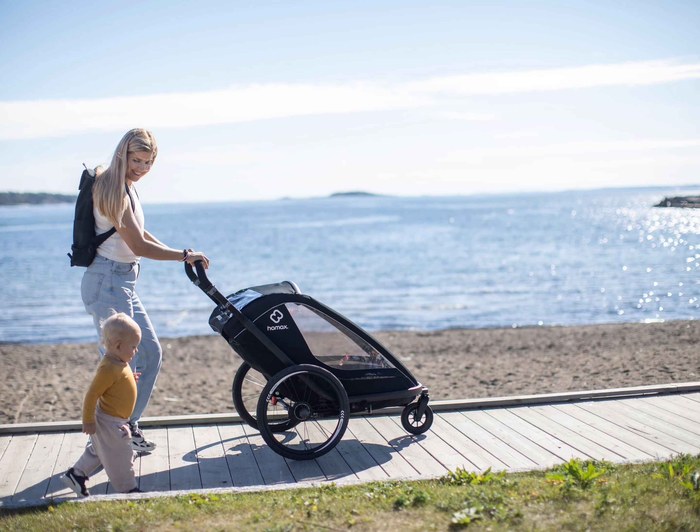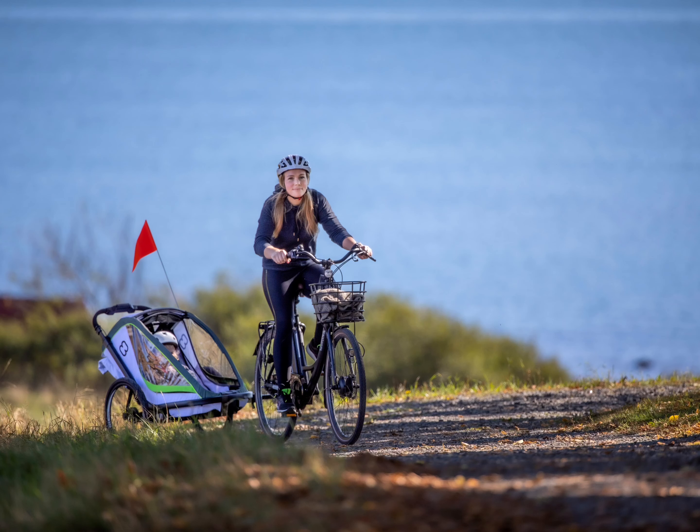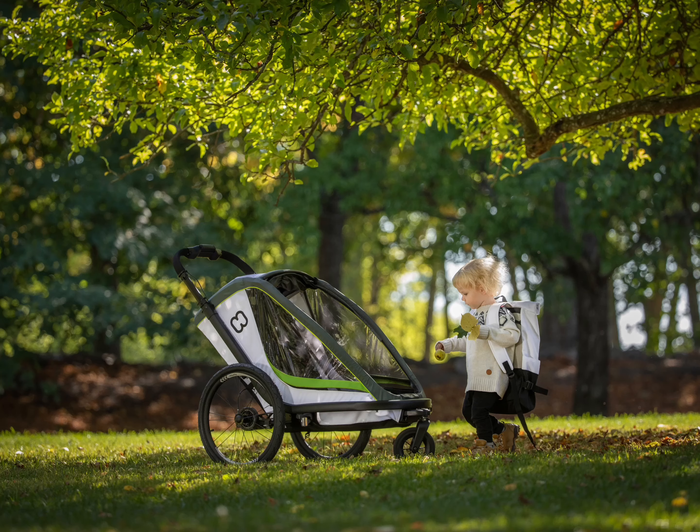The Hamax Breeze is a lightweight, slim and stylish trailer, but it's the features that make it very unique.